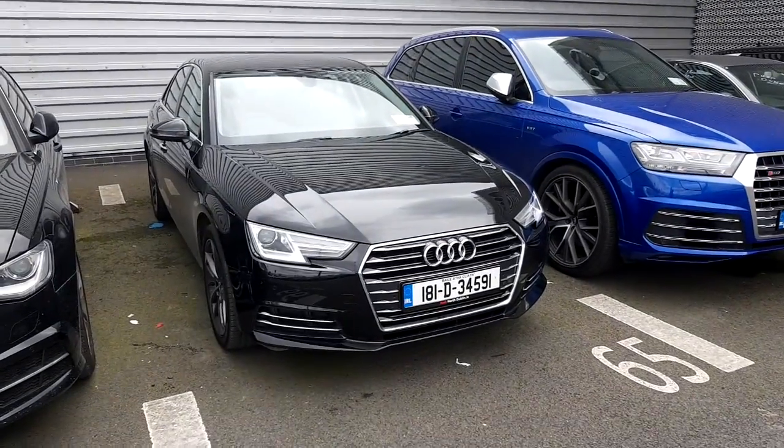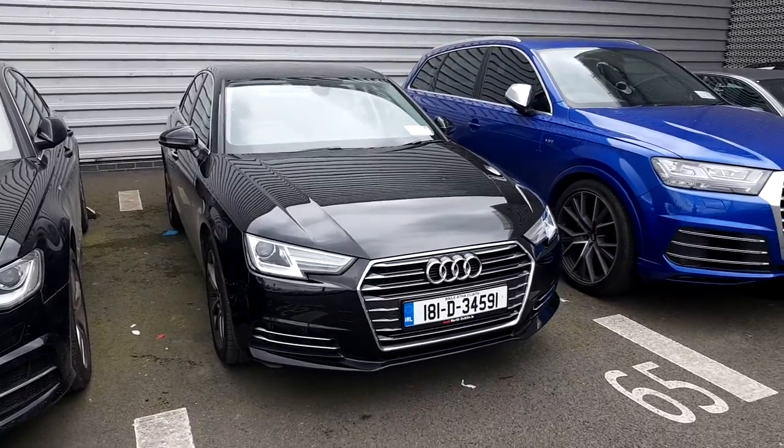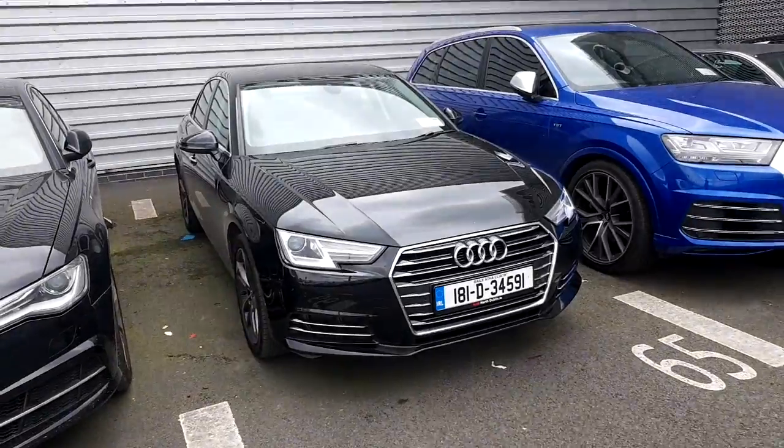Hi, it's Conor here from Audi North Dublin approved used online. Today we have this 181 Audi A4. It's a 2 litre TDI with 122 brake horsepower and it's the SE model.